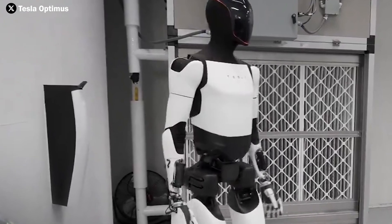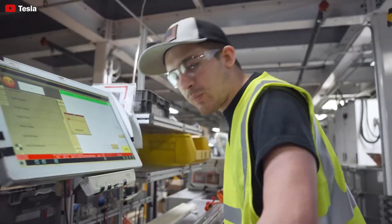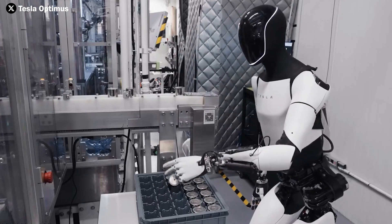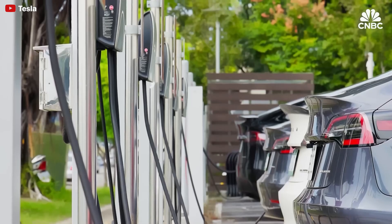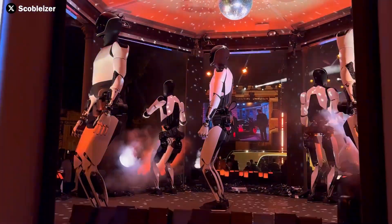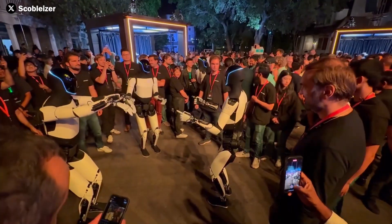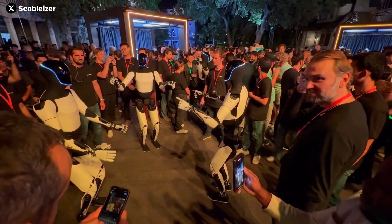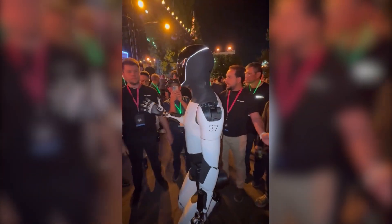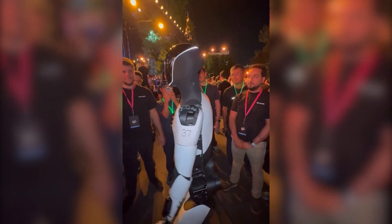Taking a closer look at Tesla Optimus's charging system, we can see a perfect blend of mechanical and electronic technology. This is the key factor that allows the charging system to precisely manage the battery's energy intake while protecting it from overloading. During the charging process, Optimus is essentially recharging its own energy, resting and recovering from tasks while preventing overheating, ensuring the motors run smoothly and safely. With this new charging design, Tesla isn't just optimizing performance — they're also enhancing convenience for future owners. Optimus can autonomously locate and connect to the charging station, whether the environment is familiar or unfamiliar.